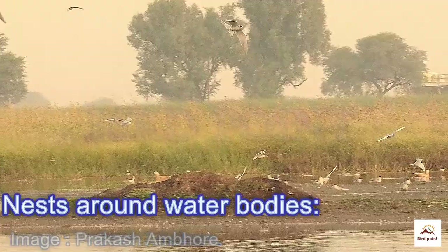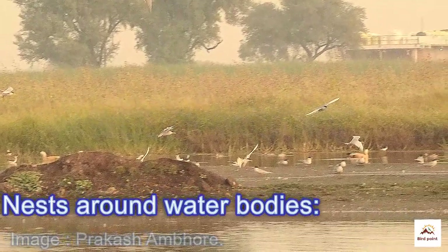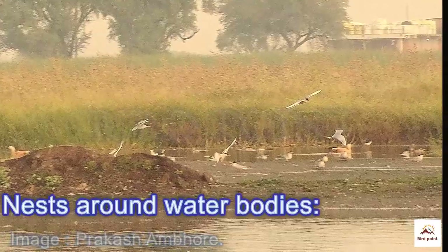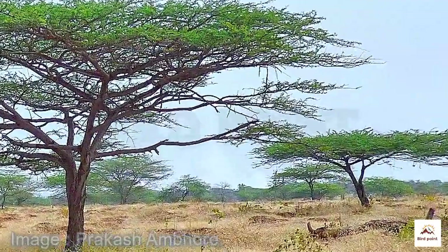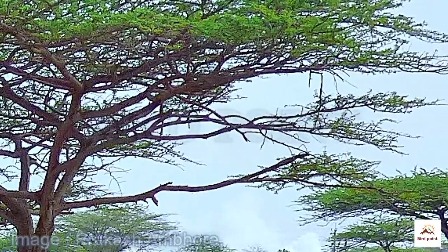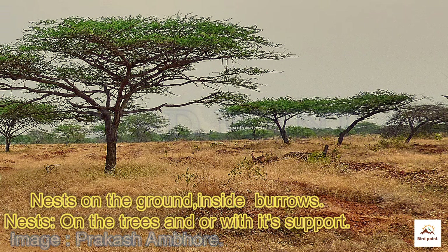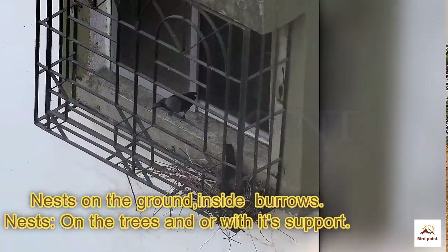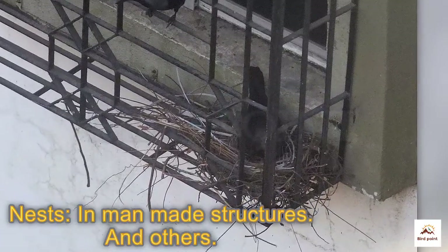Nest locations include around water bodies, on the ground, in burrows or trees, and in man-made structures.